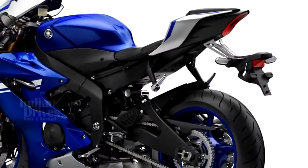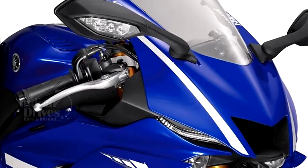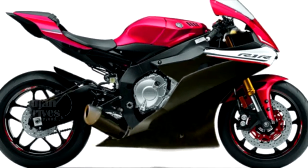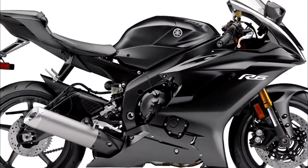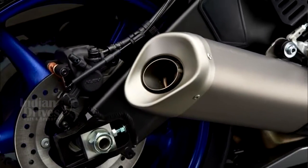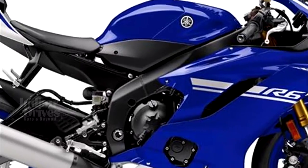The base design of the 2017 Yamaha YZF R6 has been derived from the Red Dot award-winning Yamaha YZF R1. The 2017 YZF R6 is powered by a liquid-cooled inline four-cylinder engine whose peak output and torque are yet to be revealed.